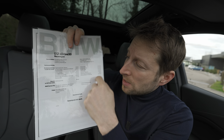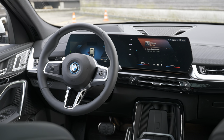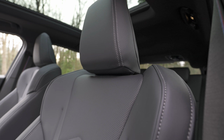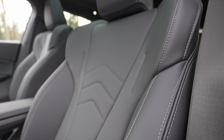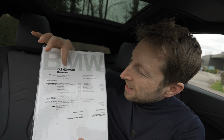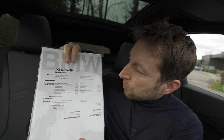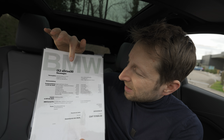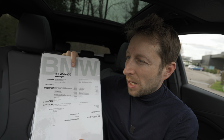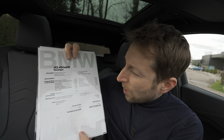The final price will be 75,800 francs with all the options included — so it's almost a full-option car. The version here is the iX2 xDrive30, meaning all-wheel drive with two electric motors. A 20 version will also come to market at a later date, so stay tuned for that.